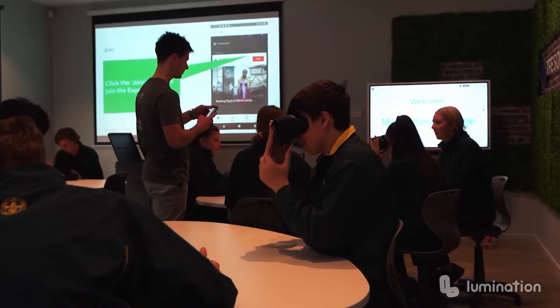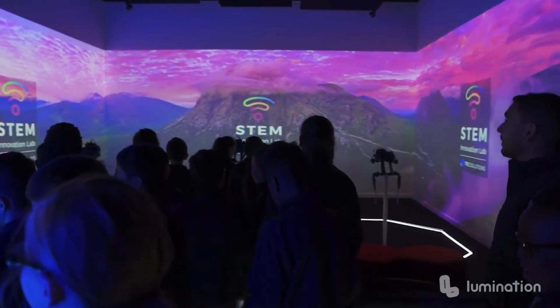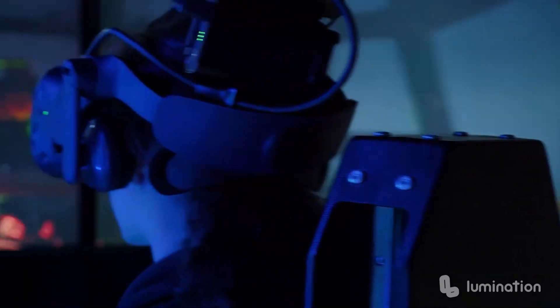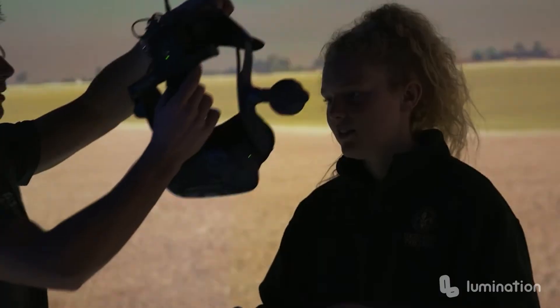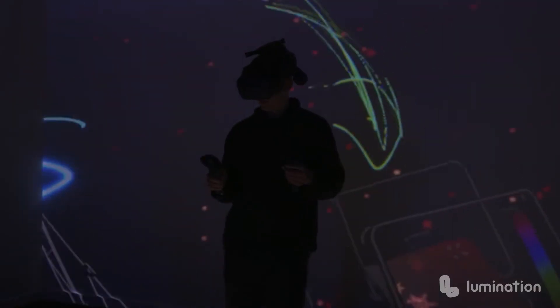We manage the entire build, from design to fit out to implementation, all available within any building — an existing space or incorporated into a new build. This is followed by full support from our education team via a 10-step implementation guide and ongoing assistance from our technical teams for all digital support.